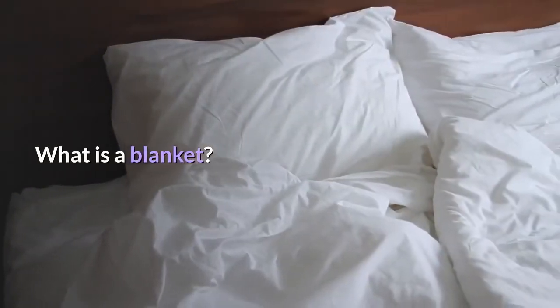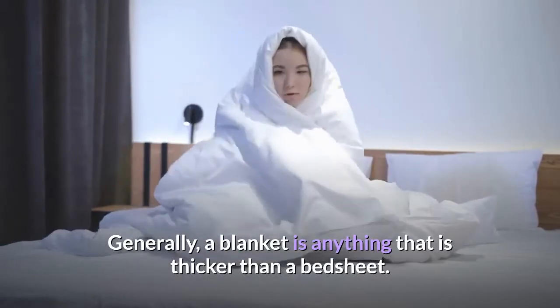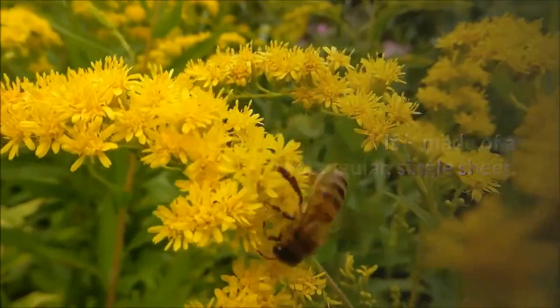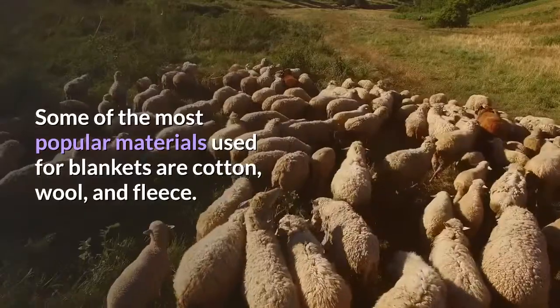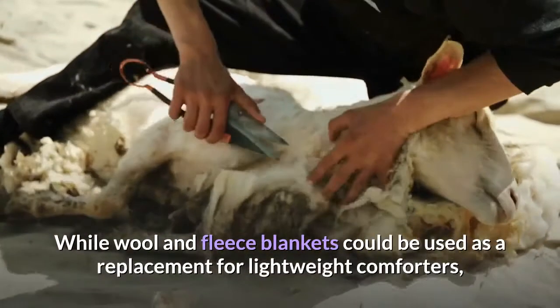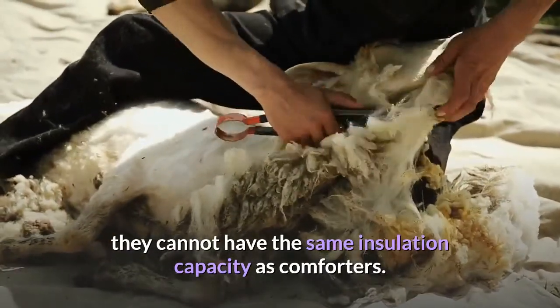What is a blanket? Generally, a blanket is anything that is thicker than a bed sheet. It is made of a rectangular, single sheet. Some of the most popular materials used for blankets are cotton, wool, and fleece. While wool and fleece blankets could be used as a replacement for lightweight comforters, they cannot have the same insulation capacity as comforters.